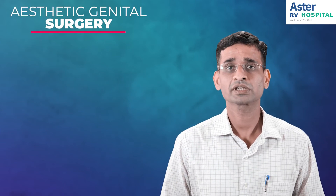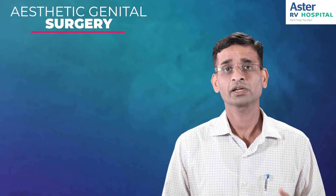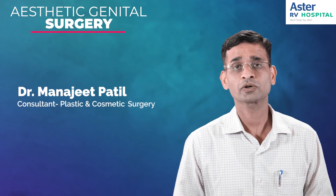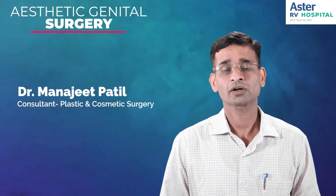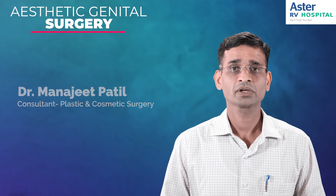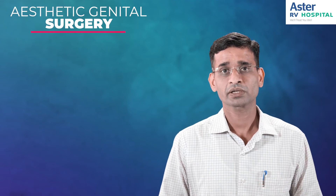Most of these surgeries will have some pain, swelling, and bruising around the operated area, most of which will subside in a matter of a week or two. You can start all your routine activities — going to office and all — in about a week, so recovery will be good.